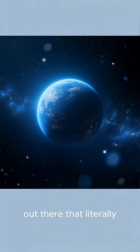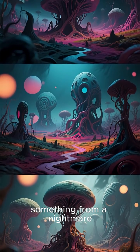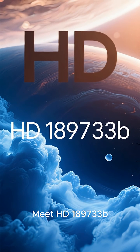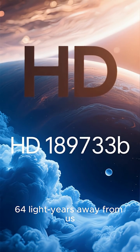What if I told you there's a planet out there that literally rains glass, sideways? It sounds like something from a nightmare, but this place is very real. Meet HD 189733B, a gas giant located about 64 light-years away from us.